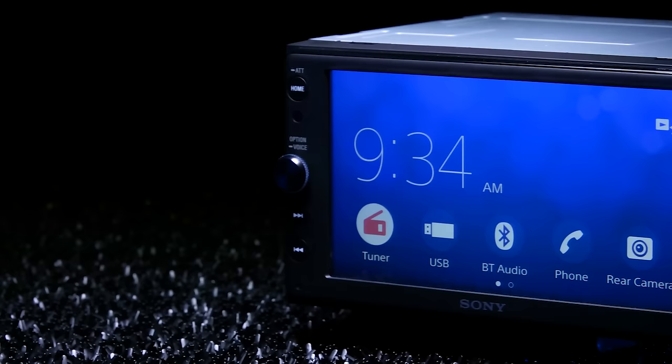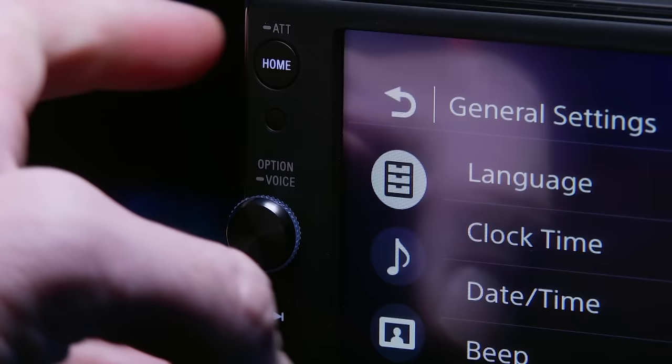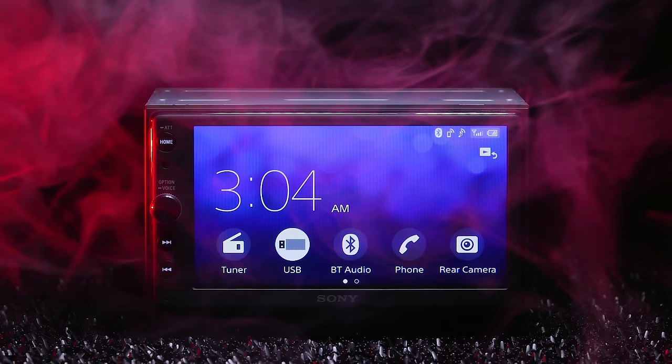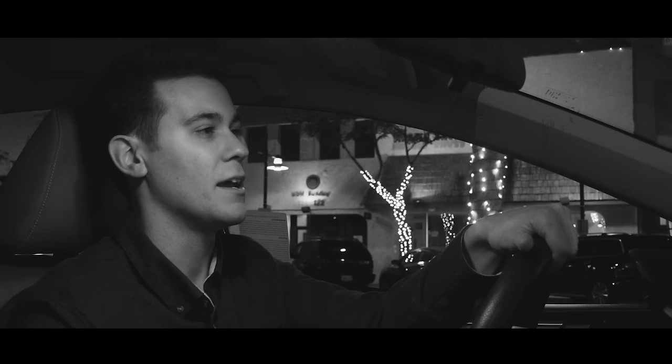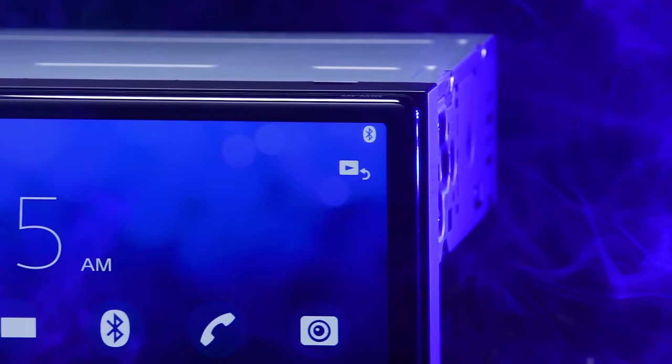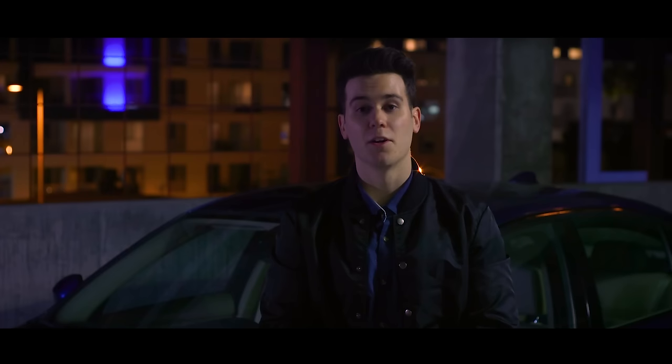Meet the new Sony XAV-AX100. Like Pioneer, Kenwood, and Alpine, you'd notice striking resemblances with its sleek front display and double-DIN faceplate. Unlike most double-DIN radios, this one has a single-DIN chassis. The XAV kind of looks like an Apple product — it's minimalistic but elegant, well-built, and user-friendly. And like Apple removing the headphone jack, the disc slot is gone. Bold move, Sony, but not a bad strategy.